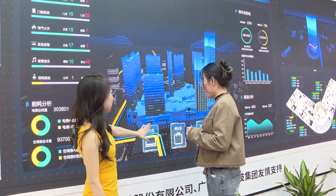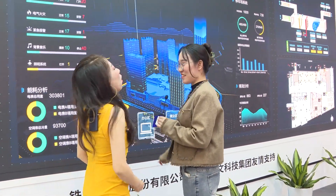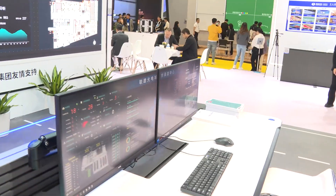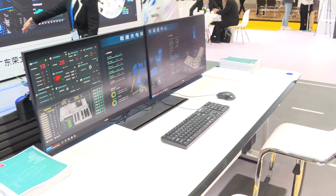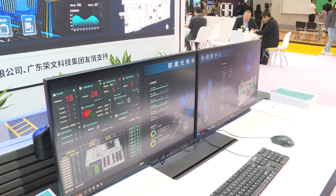We can touch it — but it's not a touch screen. You need to control it from the computer. We use the computer to cooperate with the display. We can try it and then move on to the next one.